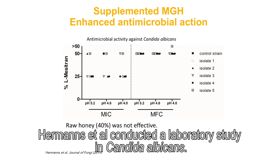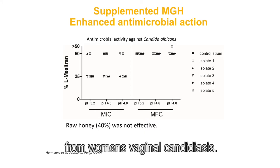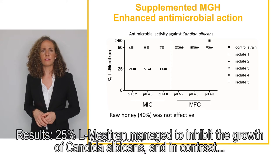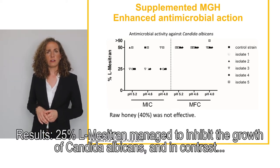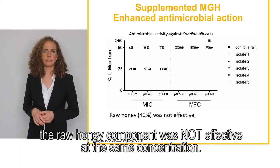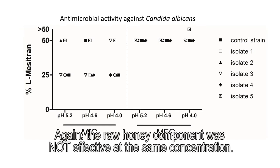Perriman et al. conducted a laboratory study in Candida albicans. They investigated the effect of raw honey compared to L-Mezotran on clinical isolates from women's vaginal candidiosis. Results: 25% L-Mezotran managed to inhibit the growth of Candida albicans; in contrast, the raw honey component was not effective at the same concentration. 50% L-Mezotran revealed a fungicidal effect, while again the raw honey component was not effective at the same concentration.